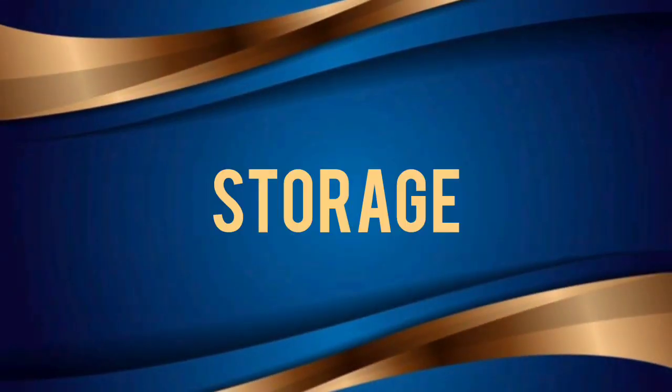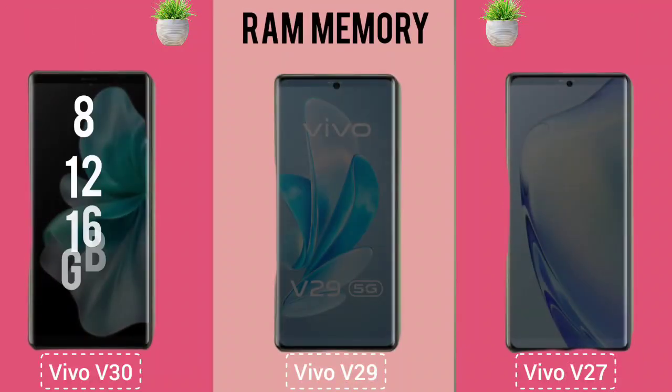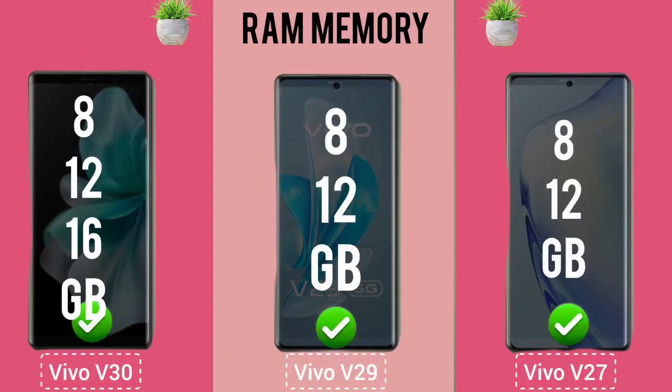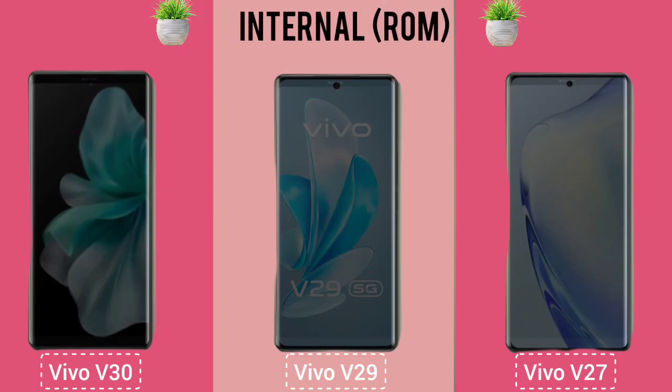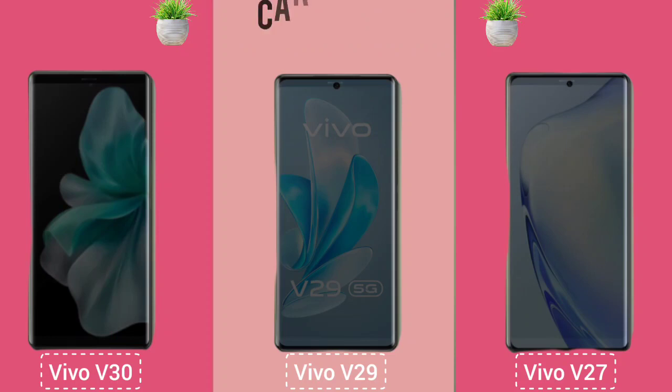Storage: RAM Memory. Internal Storage. Storage Card Slot.